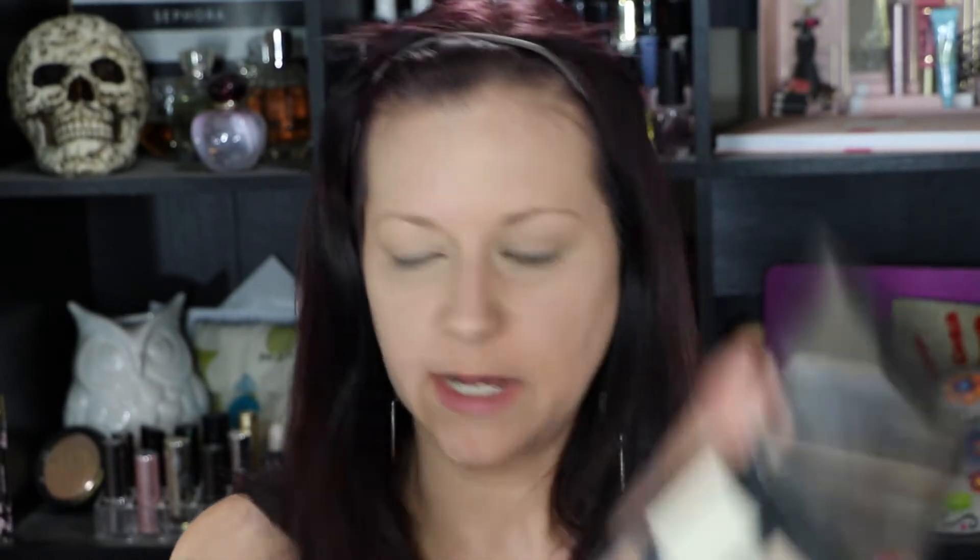Then I'm just going to take a big fluffy kabuki brush and go into this bronzy shade — I'm not doing any contouring, I'm just warming up my face. This bronzer is a little bit light for me right now so I'm going over it a little bit more.